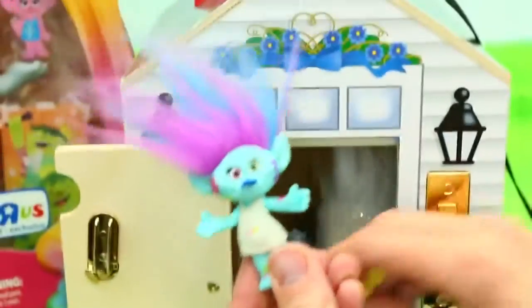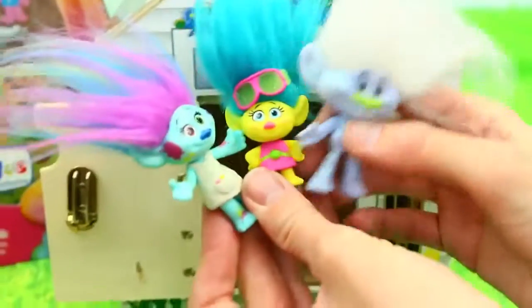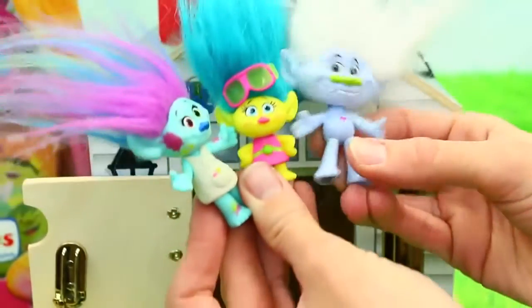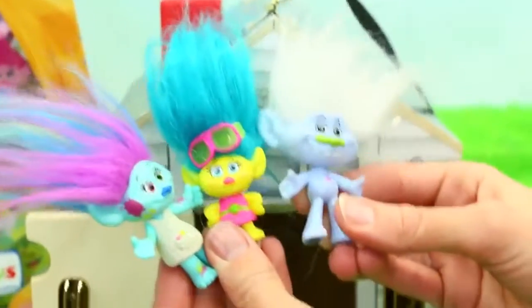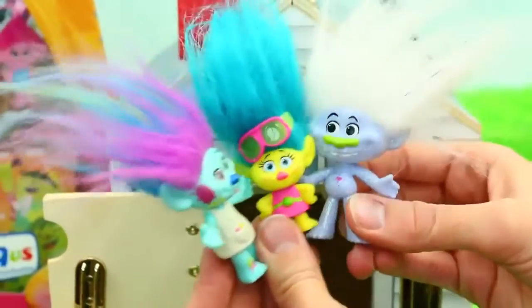We have Harper. Smidge. And Guy Diamond. My daughter actually was like, why does he shoot glitter out of his butt? I'm like, I don't know - because he's glittery. Nobody knows. It's too much glitter, so he has to shoot it out sometimes.